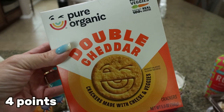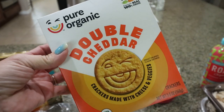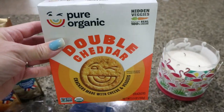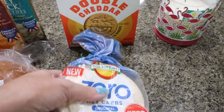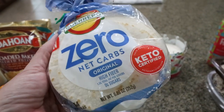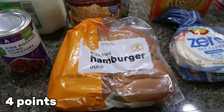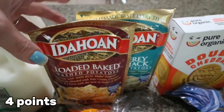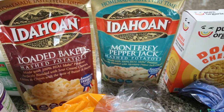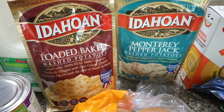Speaking of killer deals, I saw this when I went to grab some paper plates. This is from the brand Pure Organic — these are the double cheddar crackers and they were $1.54 on clearance. They're supposed to be kind of like a Cheez-It, so I thought I would try them out. This is a really good brand and typically a pretty pricey brand. And then I grabbed some little baby tortillas for a dinner recipe — I wanted to try these zero net carb ones from Guerrero. Some hamburger buns because we're going to do a burger night. And I stocked up on a couple of the Idahoan potatoes — the loaded baked potato and a Monterey pepper jack flavor I've never seen before. I love pepper jack cheese. I like to make copycat KFC bowls and I actually have some gravy in my fridge I need to use up, so I bought the potatoes for that.